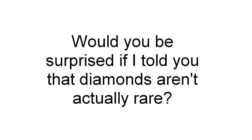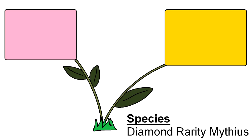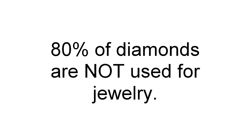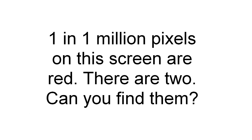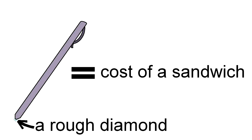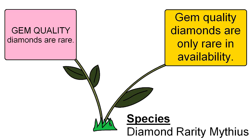Would you be surprised if I told you that diamonds aren't actually rare? Because diamonds aren't actually rare. The myth of diamonds' rarity stems from two sources. The first is that gem-quality diamonds are rare — fewer than 20% of mined diamonds are true gem-quality. Only about 1 in 1 million diamonds are quality 1 carat or larger. In contrast, you can buy a diamond-tipped pen on eBay for about a dollar. Pens aren't made of gem-quality diamonds, but they are diamonds nonetheless. The second and more dramatic reason is that gem-quality diamonds are only rare in availability, and we need a little history lesson to fully understand this concept.